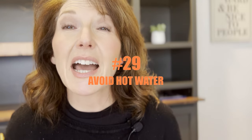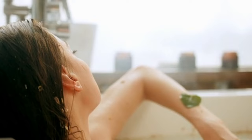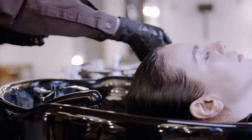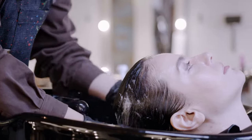Number twenty-nine, avoid hot water. It's wintertime and it feels good to be in hot water, but your hair doesn't like it. Lukewarm water — or cold water if you can stand it — your hair will thank you. Number thirty, have you heard of hair Botox? It's not really Botox — no needles or anything. It's just a very plumping, conditioning treatment you can get in the salon. It plumps up your hair, makes it feel like there's more volume, and helps smooth frizzies.